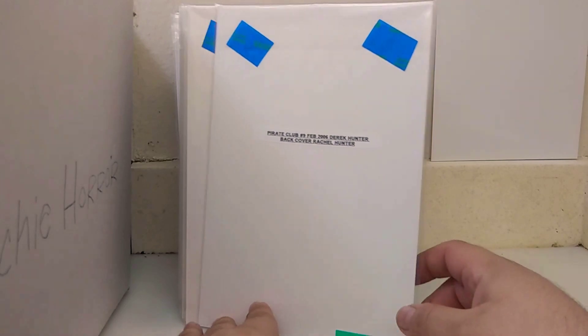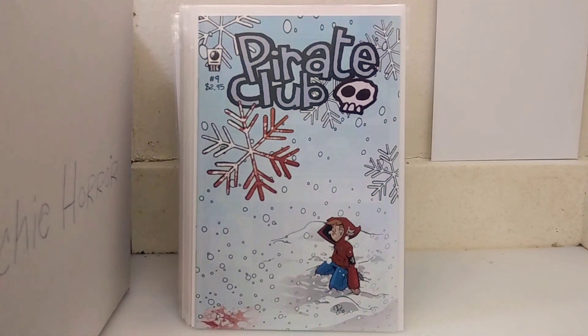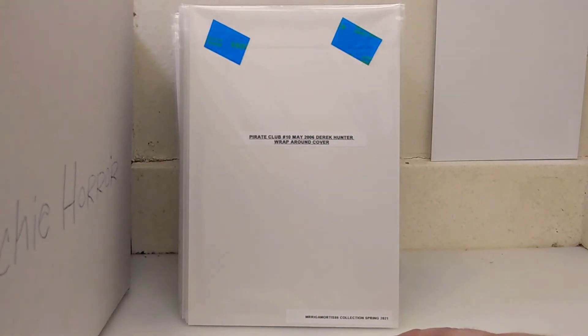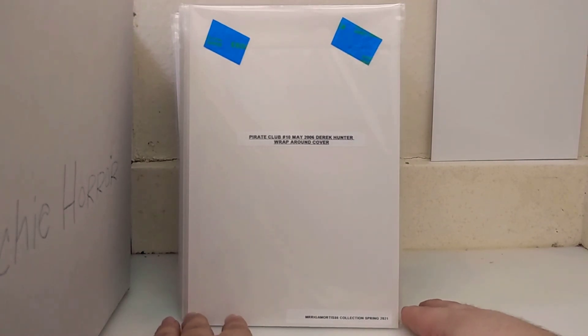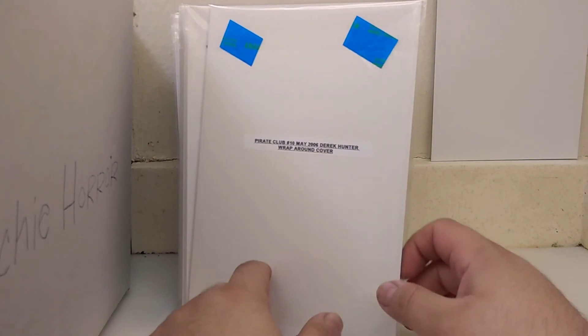From February of '06 we have Pirate Club nine — cool cover. I'm always a sucker for a mainly white background cover with a splash of blood. That's cool on the snowflake — very nice design there. Sorry if it seems like I'm trying to do some ASMR; I'm just trying not to raise my voice too much because I'm so close to the speaker. From May of 2006, Pirate Club ten — this was a wraparound cover.